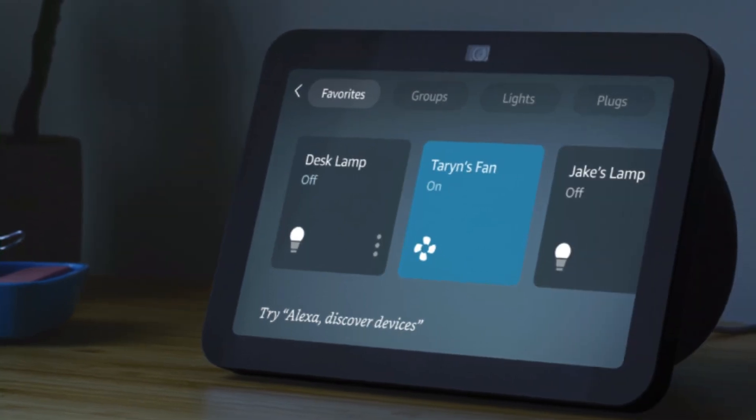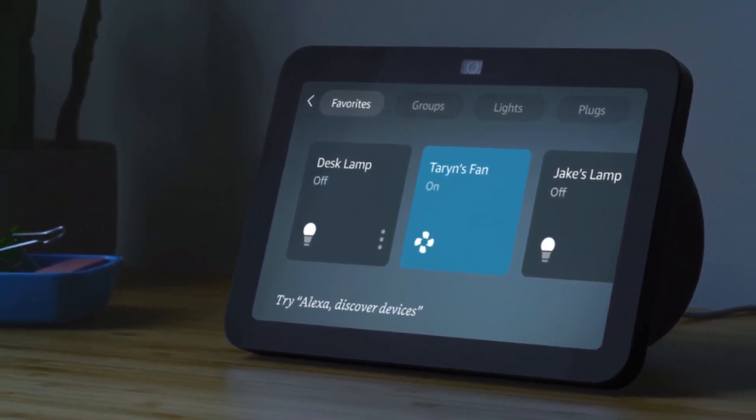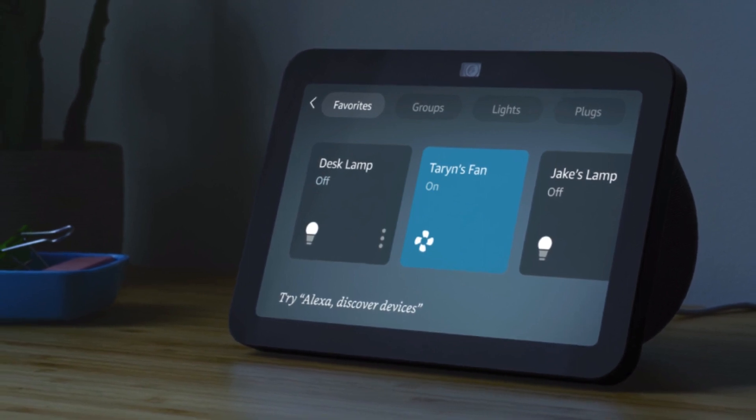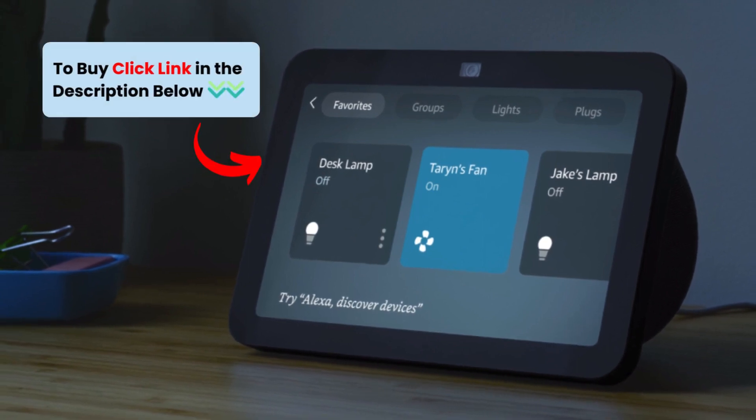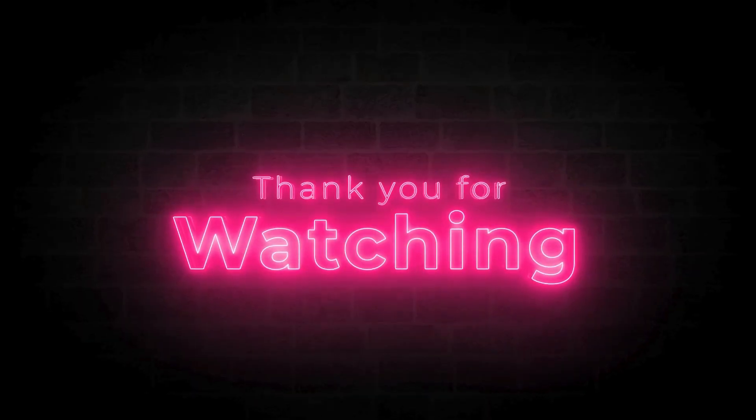With its stunning display, immersive audio, and powerful Alexa integration, it's the perfect addition to any home. Check out the link in the description to get yours. If you enjoyed this video, give it a thumbs up, subscribe for more tech content, and hit that notification bell. Thanks for watching.